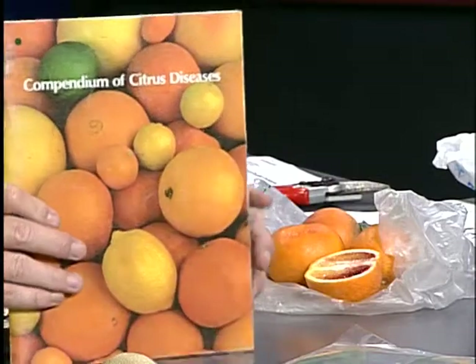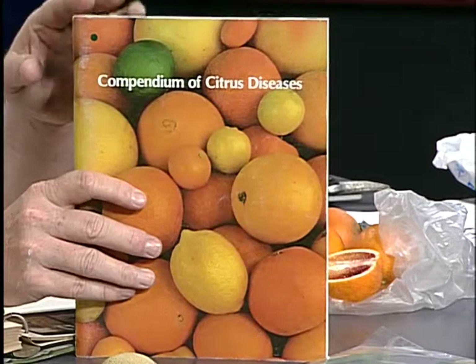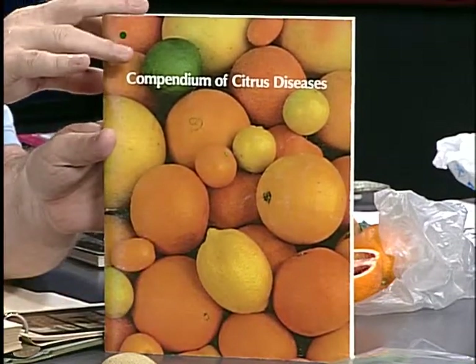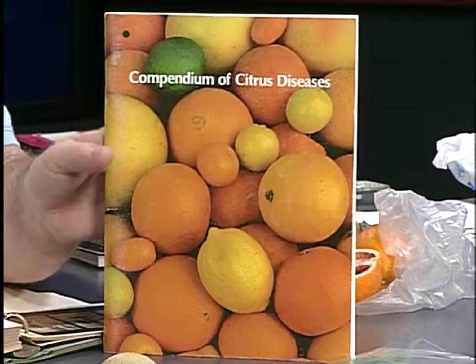The other book I want to show you, since we're talking about citrus, is the Compendium of Citrus Diseases from the American Phytopathological Society. They have a whole series of these. In here you can look up any disease that affects citrus — fungal, bacterial, viral, or viroid diseases. It's fairly technical. There may be a copy available at the Los Angeles County Arboretum. Many of you may not realize how many diseases there are of citrus, but they're mostly controlled through propagation and making sure you get clean plants.